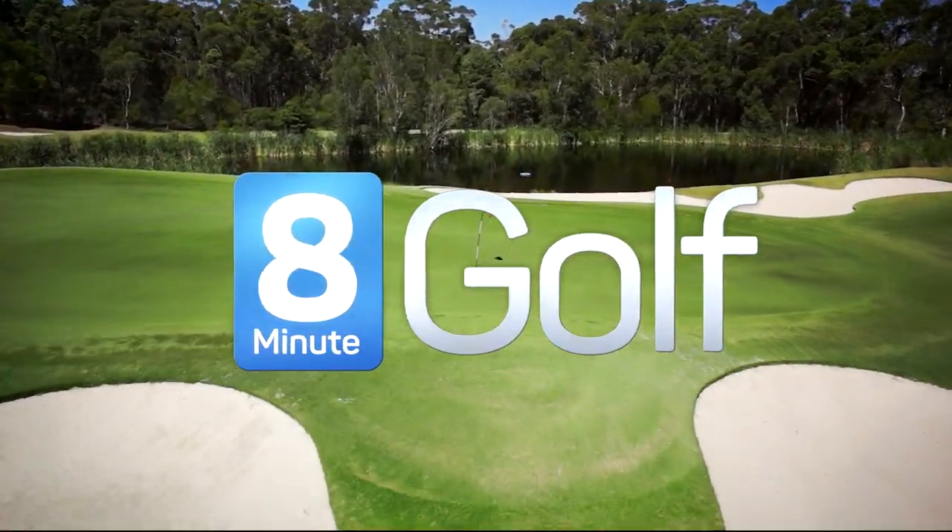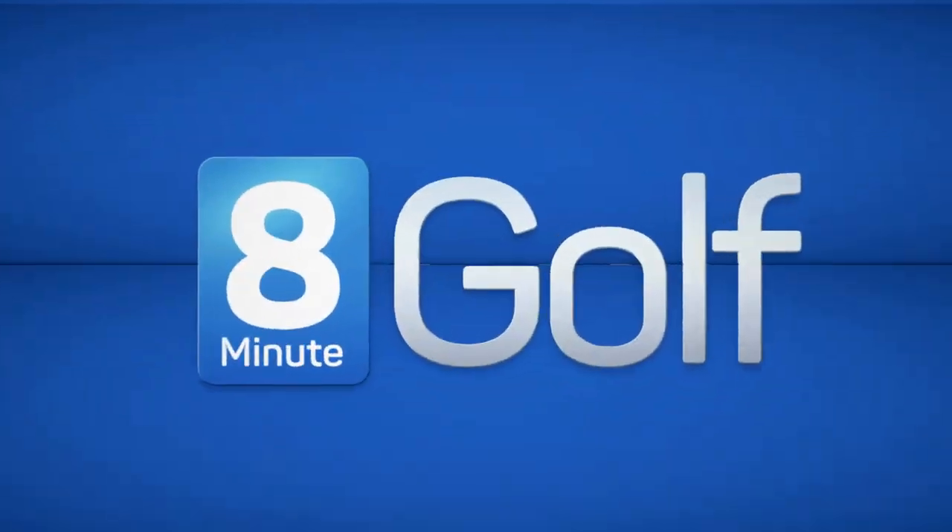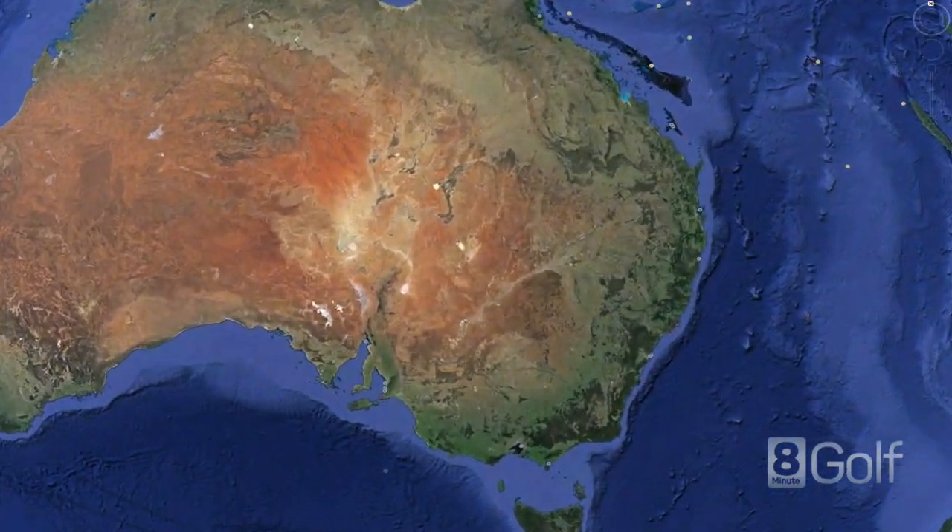Hello and welcome to 8 Minute Golf. Today we're at St Michael's Golf Club in New South Wales, Australia.